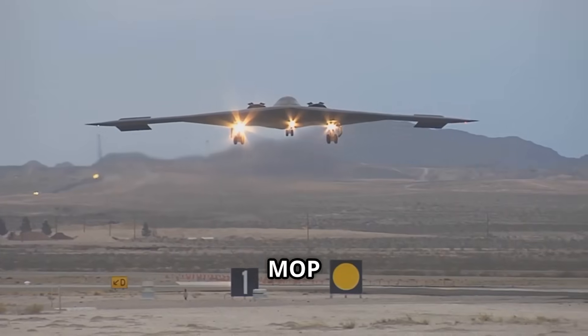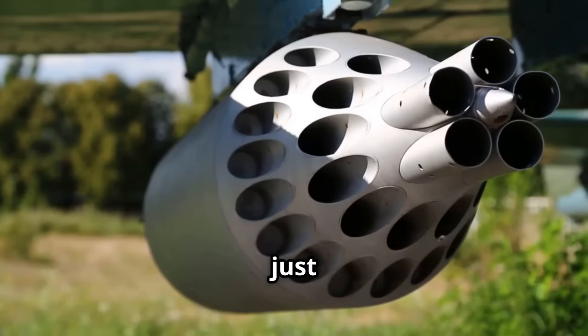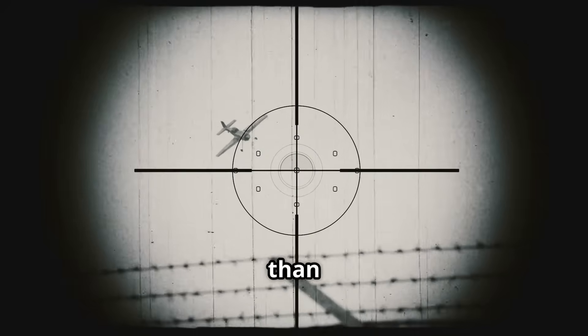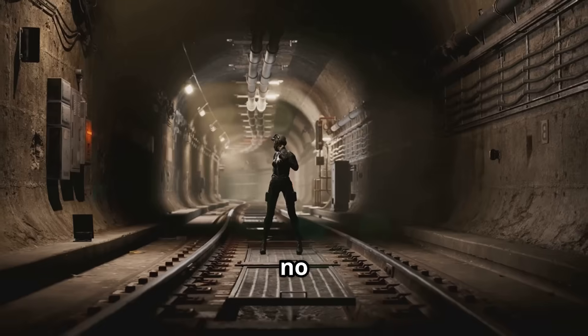The B-2 drops the MOP from high altitude, letting gravity accelerate it to supersonic speeds. It's not just dropped — it's guided, aimed with precision to hit a target no bigger than a dinner table. The real genius is in how it finds its mark, no matter how well hidden.